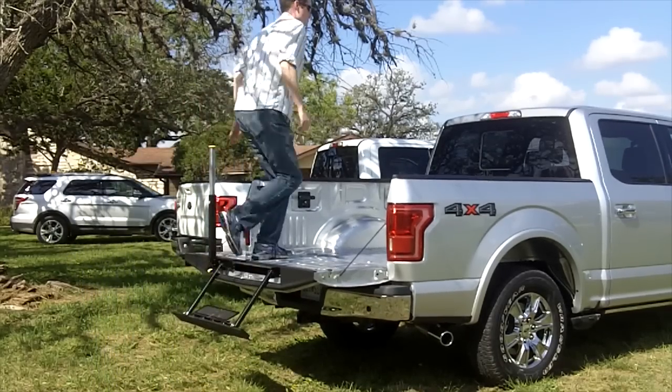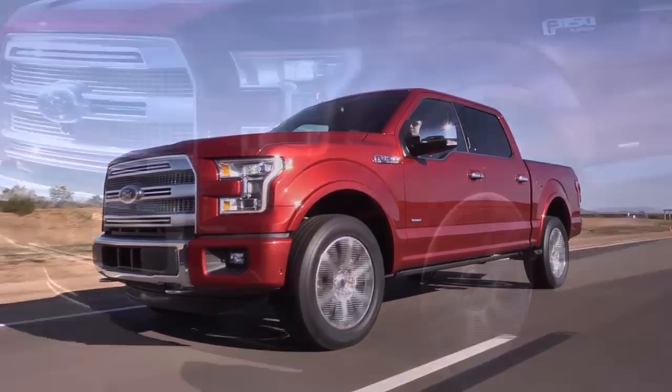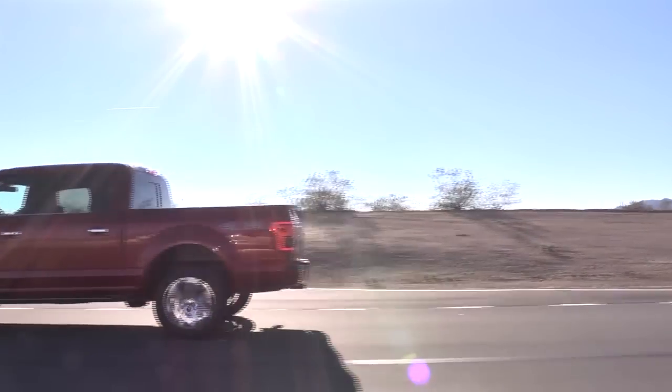Overall, it's a really good truck, and I think it only really falls behind GM's full-size trucks in refinement, because the new motor and body mounts in those trucks really do make a big difference. But I can't wait to see how the actual customers respond.